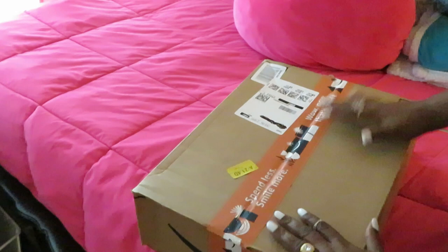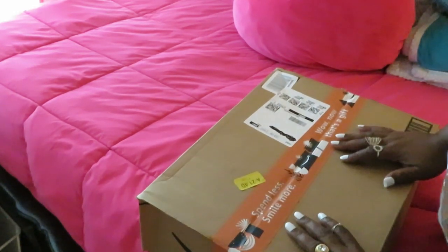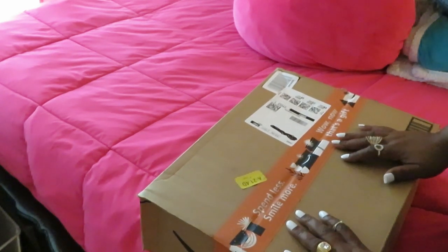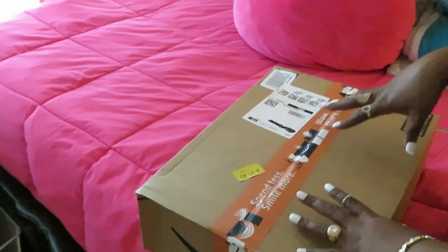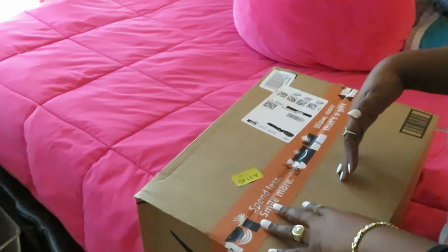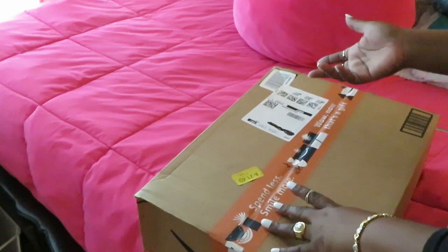I know it's been a while since y'all seen me doing Amazon unboxings, but the reason is it's the month of December and y'all know I'm Christmas shopping — getting stuff for family, friends, and my kids. So I haven't been able to do any unboxings because they'll see what I got them for Christmas.